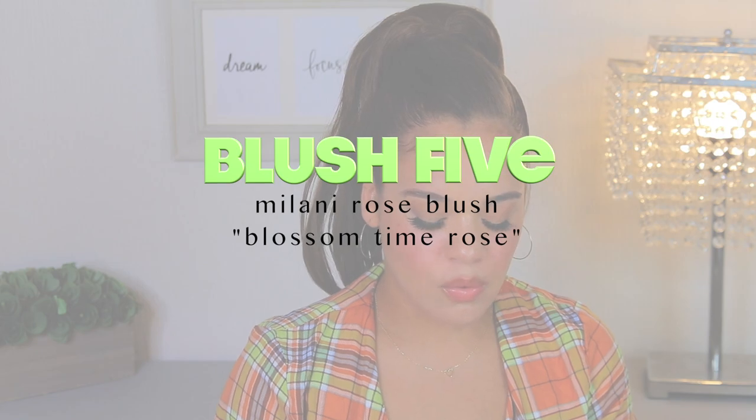Keeping it in the Milani family, I want to give a shout-out to the Milani blush that comes in that little rose design — this is in the shade Blossom Time Rose. This is what I go for whenever I don't want a peachy blush. I prefer peachy blushes for warm looks and rose or mauve tones for cool or neutral looks. This one has a subtle glow similar to Luminoso, though Luminoso is a bit more intense. When I want something neutral-toned with just a little subtle sheen, this is what I reach for.